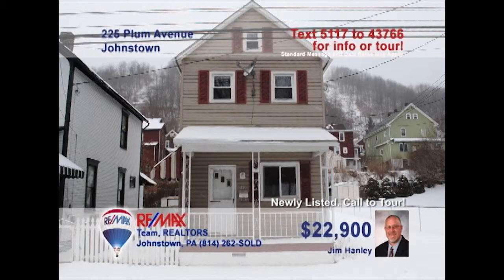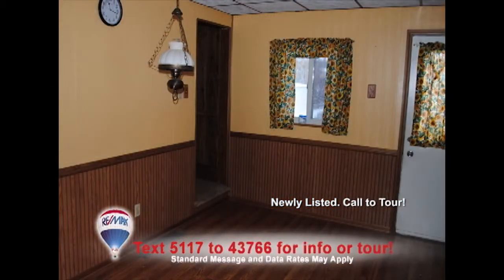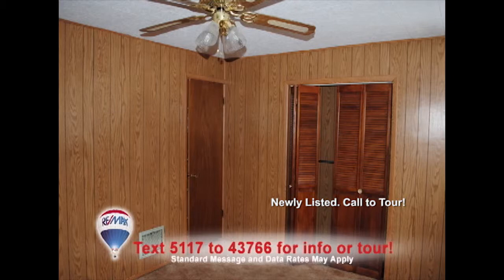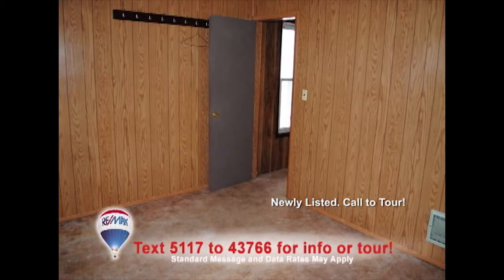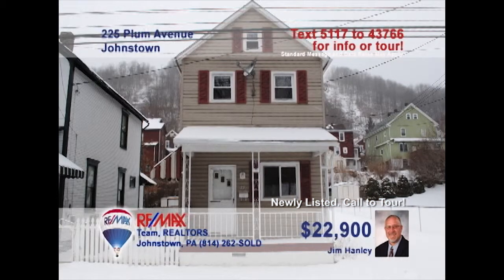Jim Hanley invites you to see this comfy two-bedroom home, perfect for a young family. This very clean and well-maintained two-story home includes a large living room, as well as a roomy eat-in kitchen. You'll find oak cabinets, appliances, and recently updated flooring. In addition, there are two restful bedrooms that offer carpeting, closets, and ceiling fans. Jim says there's also a newer furnace and updated electric. Make it a family home or a rental property investment. Contact Jim for all the details.